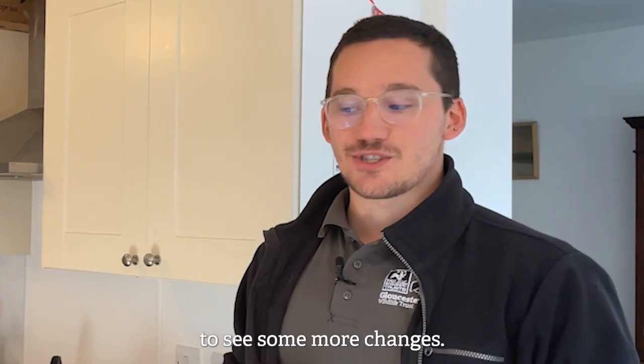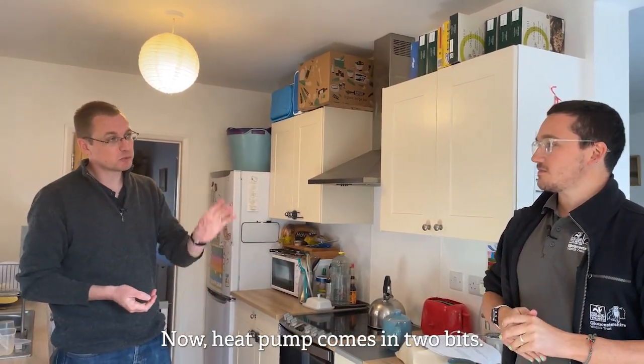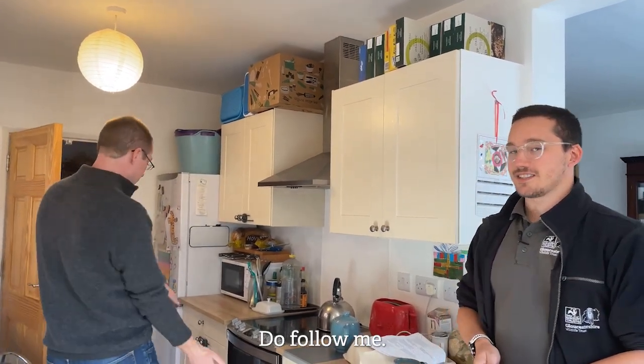So I think we're ready to see some more changes. I think there's a heat pump in store for this tour. Yeah, there is. Now, the heat pump comes in two bits. There is a shiny big white box thing on the wall out there and then there's a more interesting storage bit in the cupboard upstairs. Do you follow me?